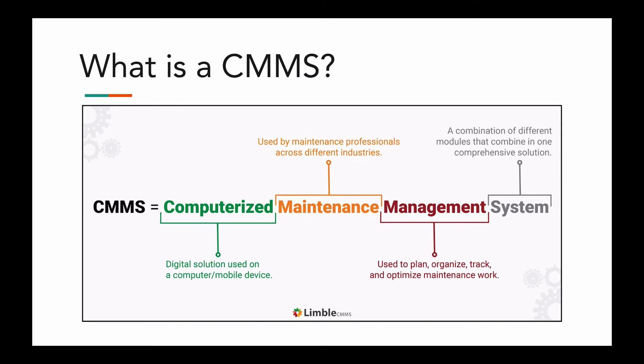A CMMS stands for Computerized Maintenance Management System. It is a type of enterprise software that helps businesses to plan, organize, track, and optimize all their maintenance operations.